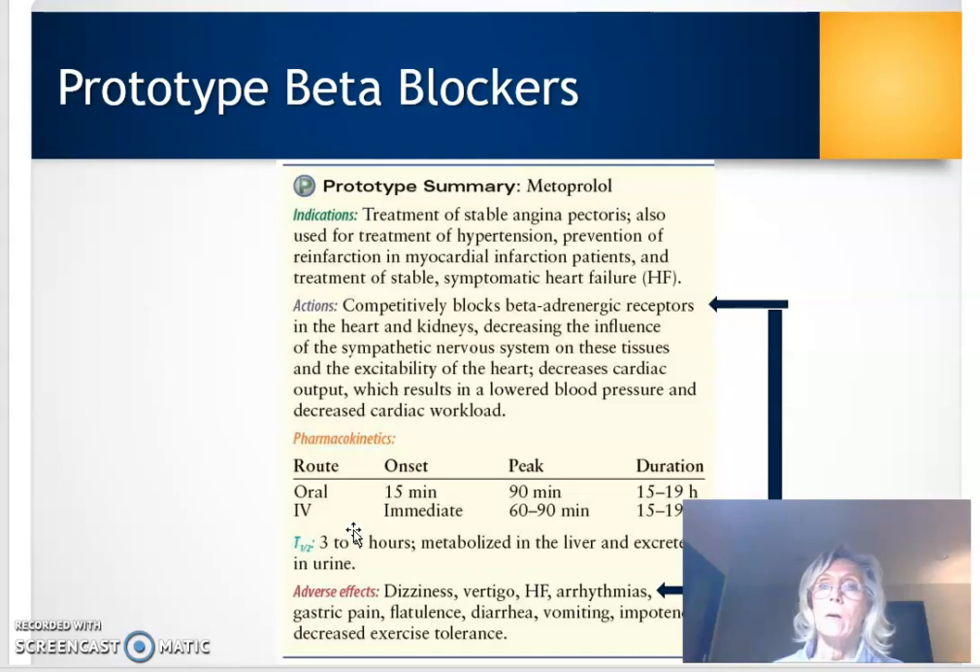Because of the beta blocking effects and the impact on the cardiac conduction system — blocking those beta adrenergic receptors — you should monitor cardiac rate and rhythm and blood pressure. Those are important things to watch for when managing patients on beta blockers.